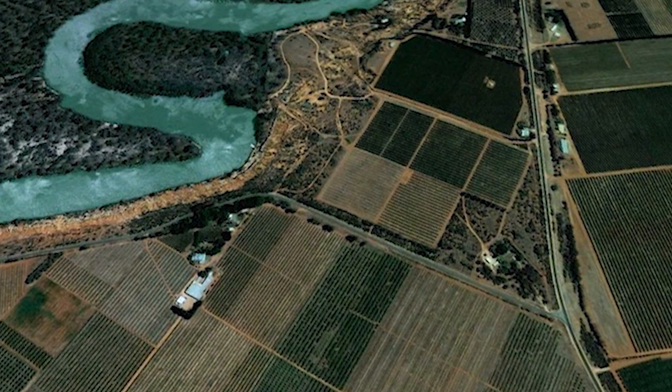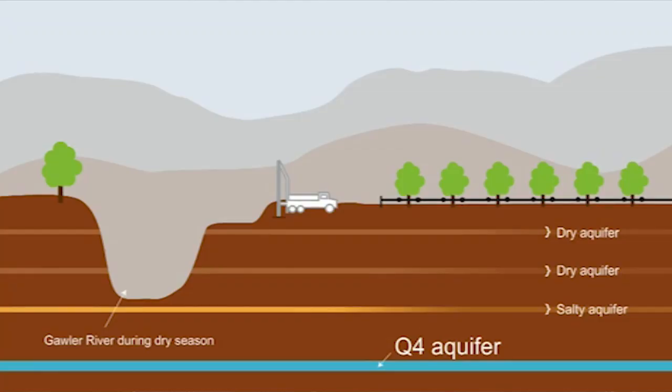The river ceased to be of economic interest with the arrival of horticulture along the Murray River and the development of bores on the Adelaide Plain.